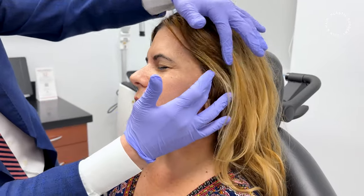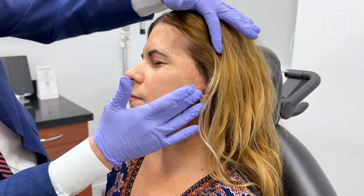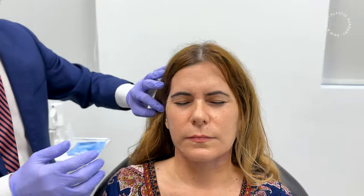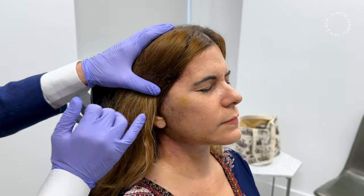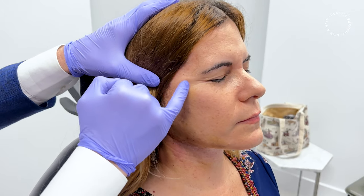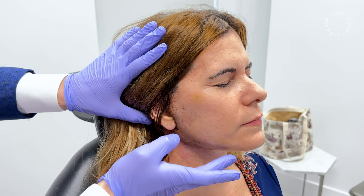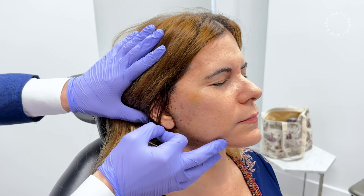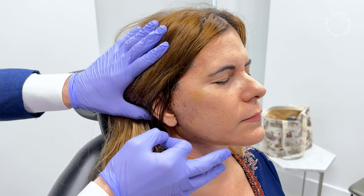I wanted to show you a few things. Some of the scabbing can get crusty like that because of all the creams that we have them use. I also wanted to show how some of the bruising starts to change at two weeks — it starts to get more of a yellow and green color. There's a ligament here that I release and sometimes it bleeds, so you can see some of that bruising that is now starting to change.